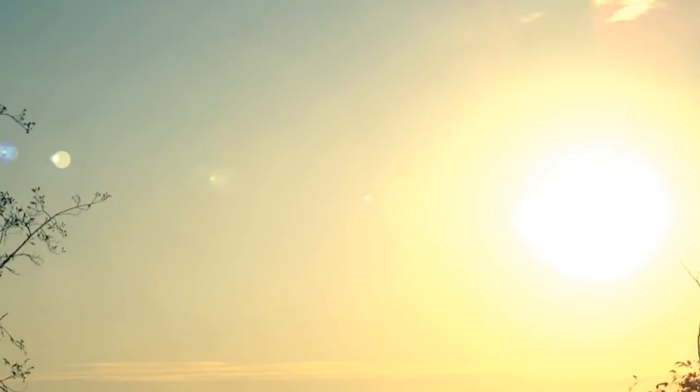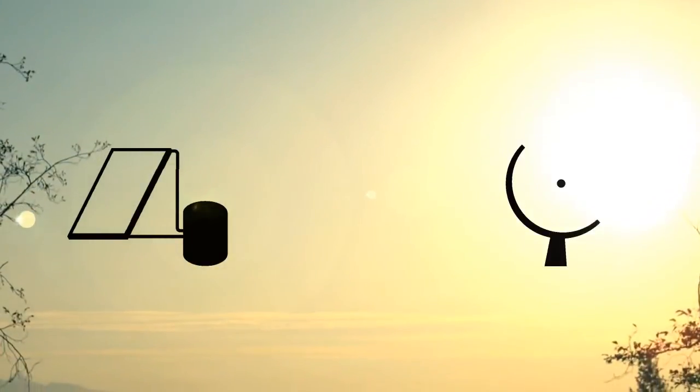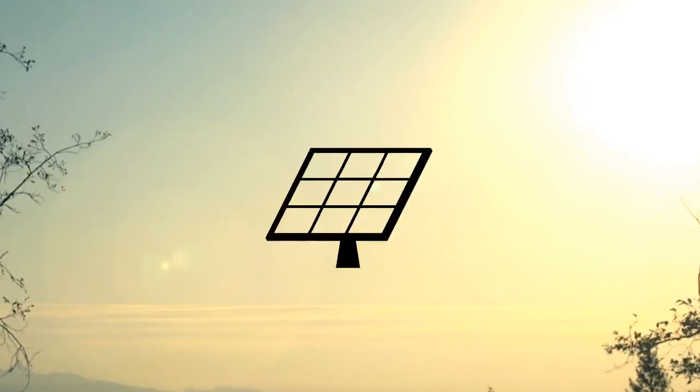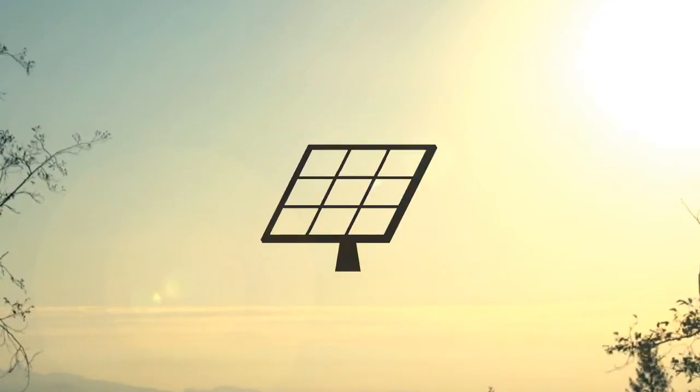Solar energy technologies include solar heating, solar thermal electricity, and solar photovoltaics. In this video I will shed light on the photovoltaic cell.